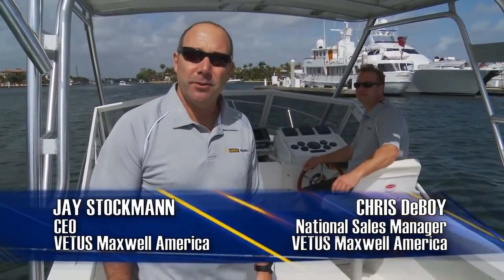Hi, I'm Jay Stockman, CEO of Vetus and Maxwell America. Right over here driving the boat is Chris Deboy, our National Sales Manager.